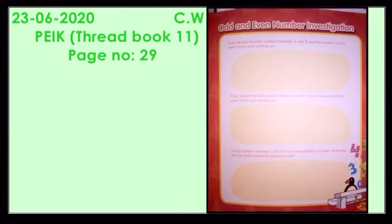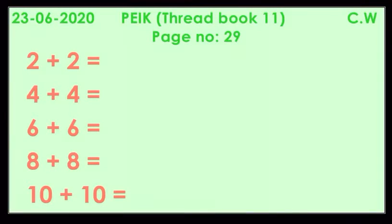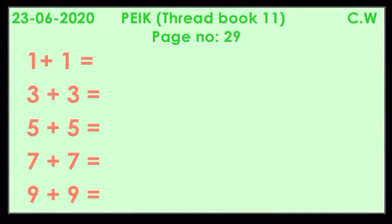Another page that we have done — it was Threadbook 11, page number 29: odd and even number investigation. Even numbers, when they are added together, they will always make a product that is even. Now here are some odd numbers. If odd numbers are added together, they will also make a product that is an even number. Although they are odd numbers, their product will be even and will easily be divided by 2.